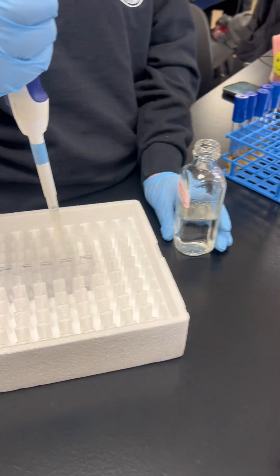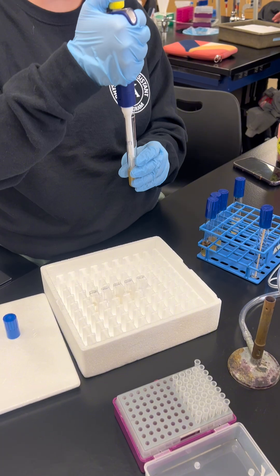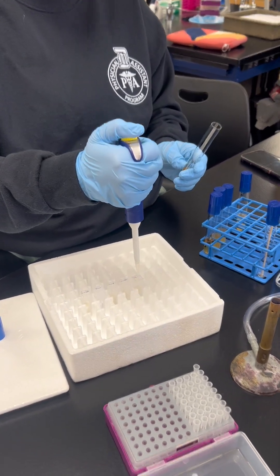Once I understood the technique, I applied it in our yeast experiments, preparing cuvettes for optical density readings, and ensuring samples were well mixed before measurement.